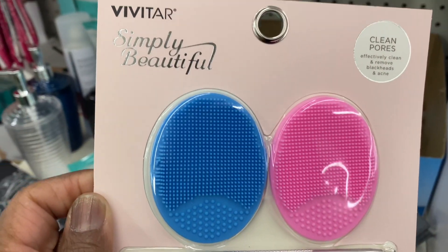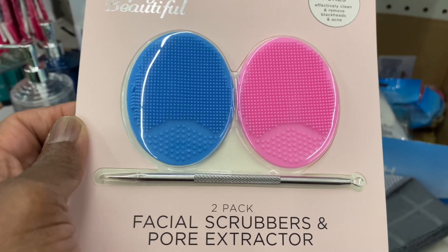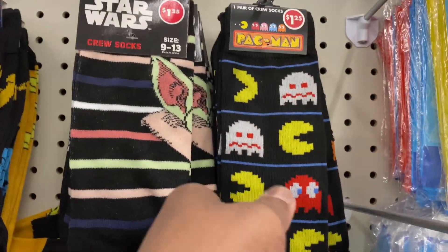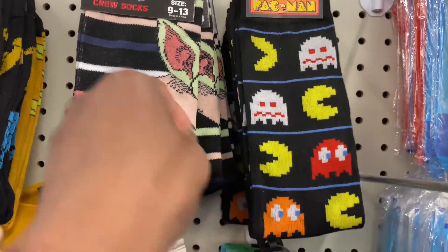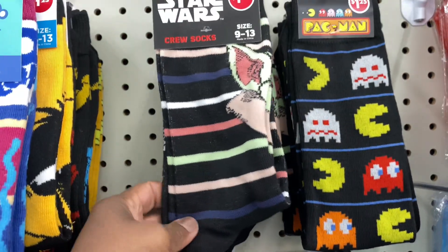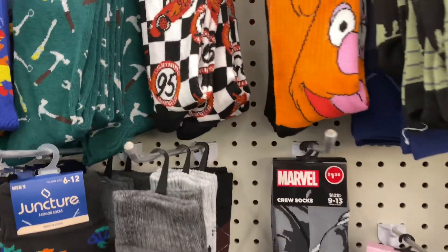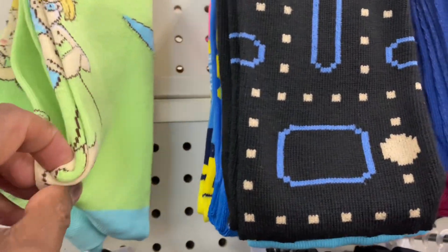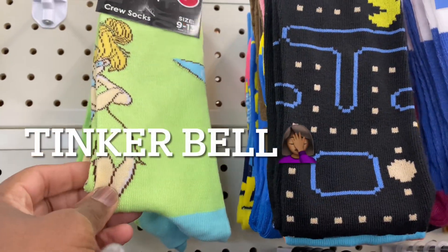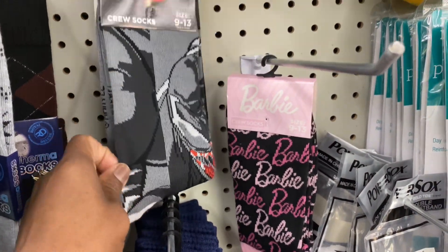This is from Vivitar Simply Beautiful — it's a facial scrubber and pore extractor. That's nice. Look at these socks — they've got Pac-Man, Yoda from Star Wars, and what looks like a fairy, and a Venom Marvel one.